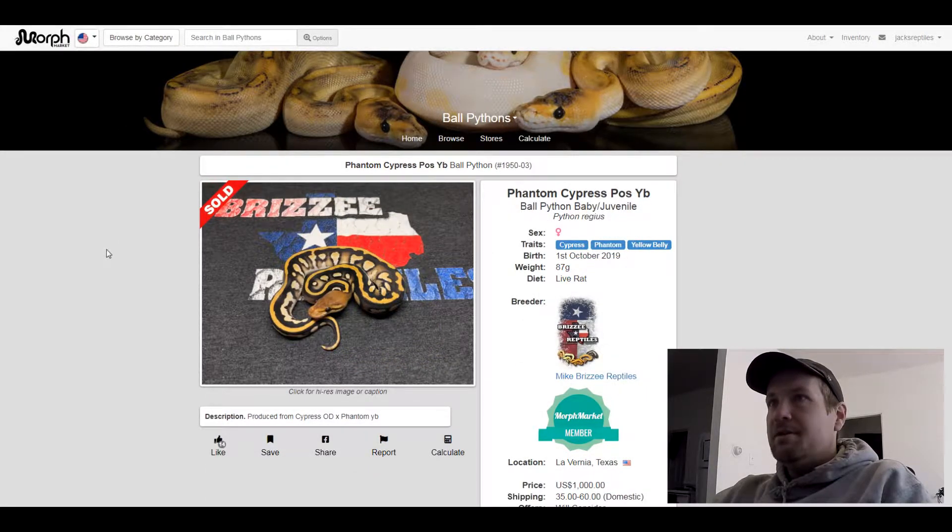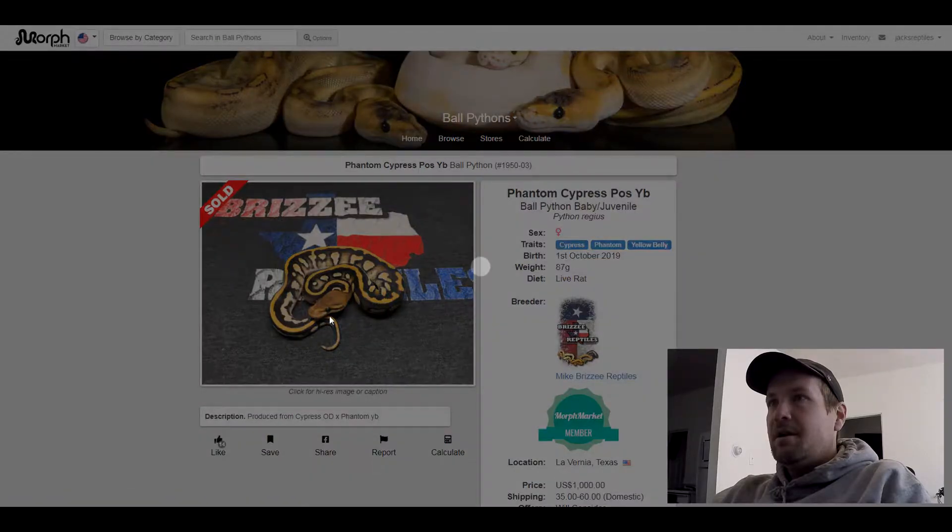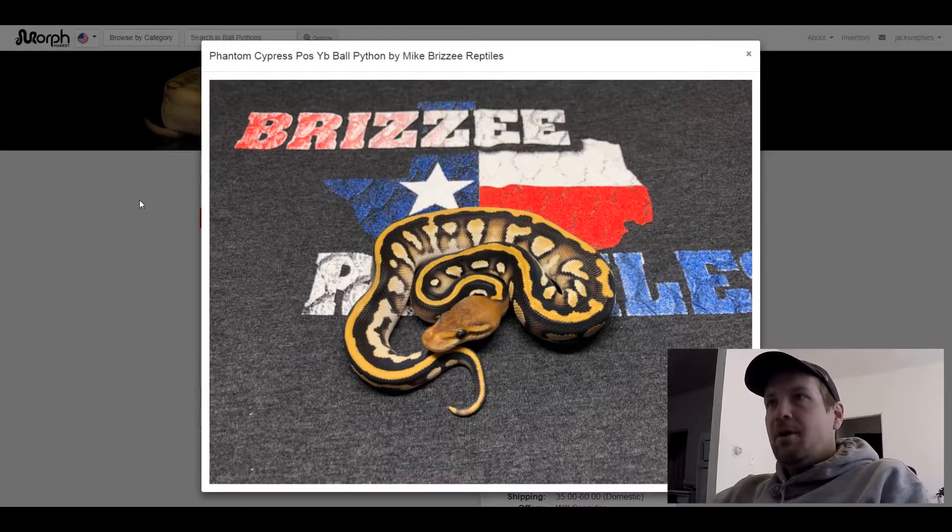This next one is a Cypress Phantom Yellow Belly. Unreal looking snake with only three genes. Look at all that orange — the phantom on its own has quite a bit of orange in it, but this is crazy. I love this snake. Look at that head.